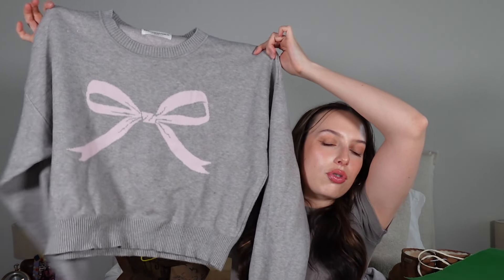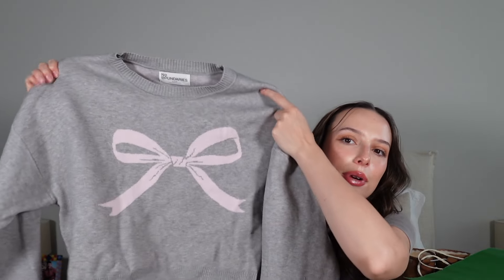One more bow item — I know, I know. The gray and pink combo has been my go-to lately. Just a basic gray sweater from Walmart's No Boundaries line. I got it in an extra large because I wanted it baggier — it's originally a crop sweater and I'm not here for the crop. The bow is so cute and I feel like it contrasts really well. With a little skirt and some booties it would be so cute.